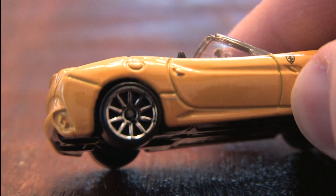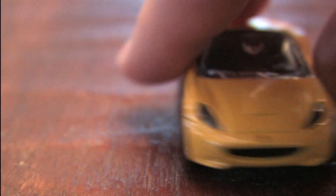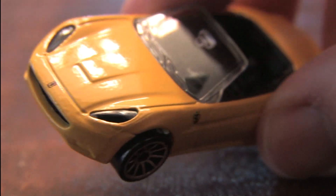I also have a Ferrari California convertible in black from Hot Wheels, which I like better, but having the black and the yellow one together is kind of a must for Pittsburgh fans.